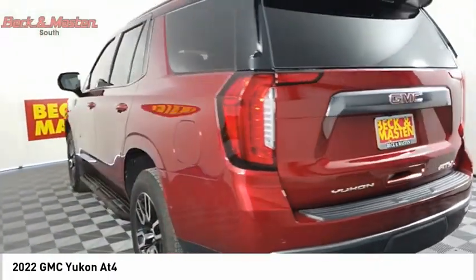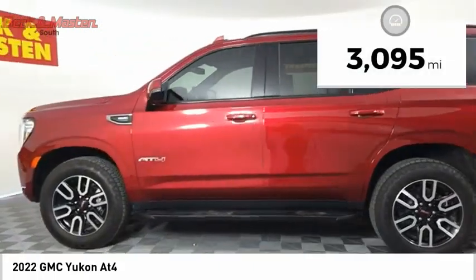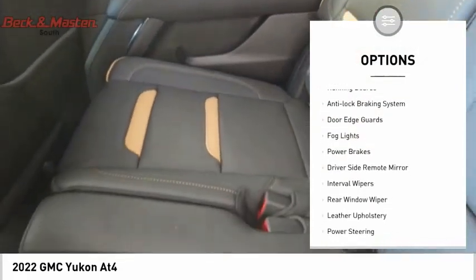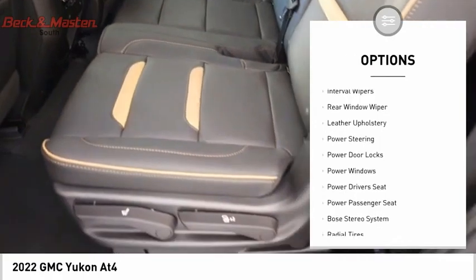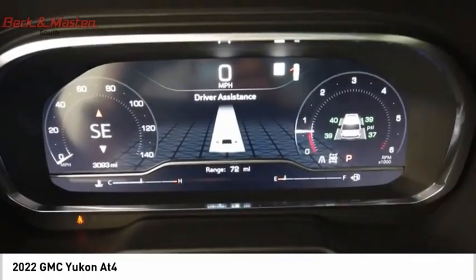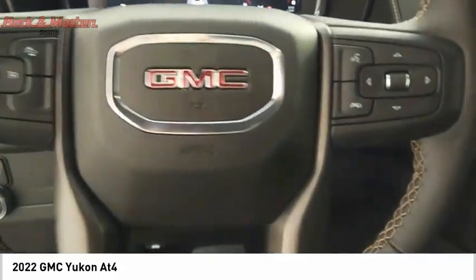Flex fuel Yukon is agile and capable. This vehicle has less than 4,000 miles. Here are some of this vehicle's great options: premium wheels, running boards, anti-lock braking system, door edge guards, fog lights, power brakes, driver-side remote mirror, interval wipers, rear window wiper, and leather upholstery. Come take a test drive today.